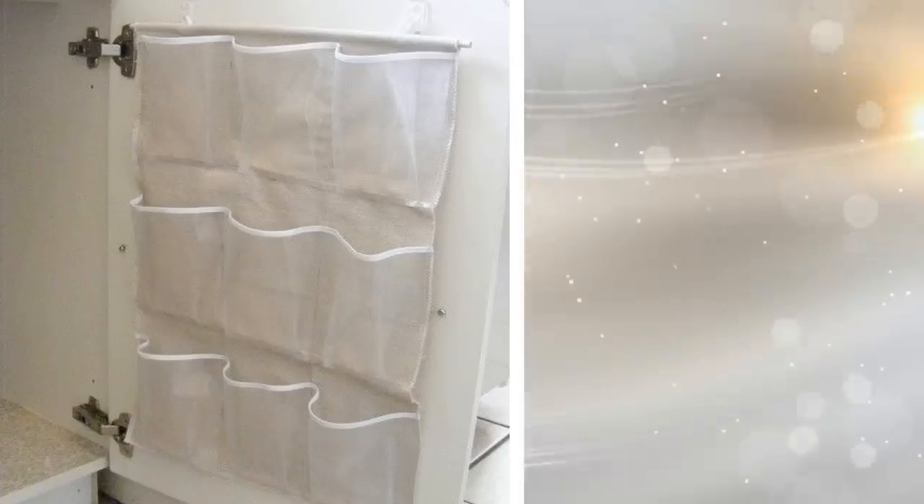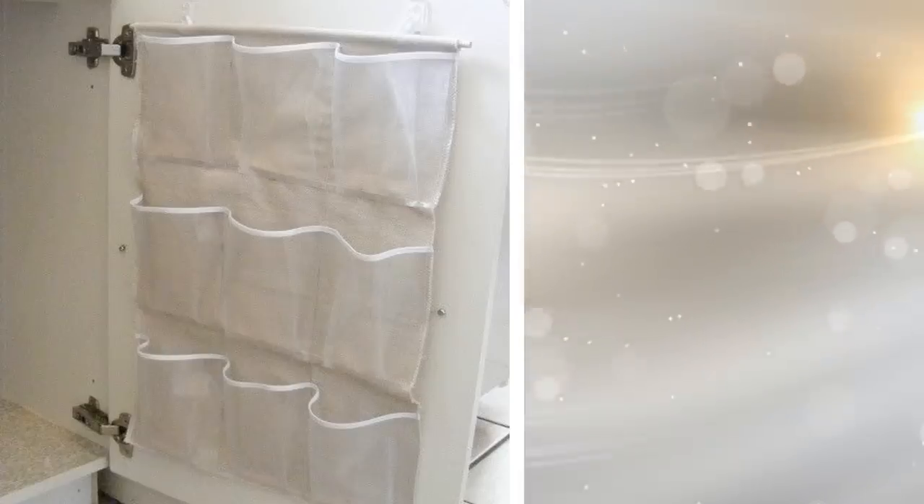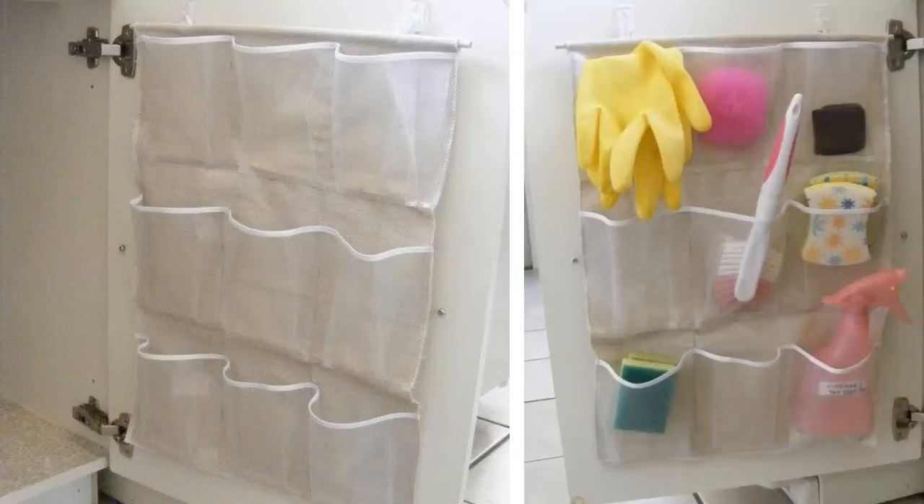Tip 16. The cabinet space under your sink can also be utilized, including the inside of the door. You can actually use a shoe organizer to store things like sponges and other small items that would take up space when they don't have to.